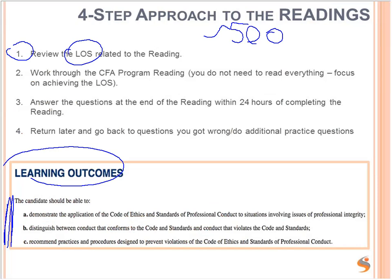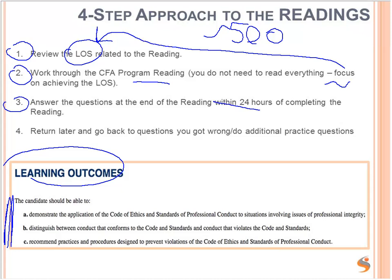There are 58 readings in total. Then work through the CFA program reading — you don't need to read everything; focus on the learning outcome statements. Answer the questions at the end of the reading within 24 hours of completing the reading. That is to check that you've retained the knowledge, because it's very easy to forget everything. Make sure you do practice questions — that will make the knowledge stick. Then return later to go back to questions you got wrong or to do additional practice questions. Mark the questions you got wrong so you can go back and make sure you're doing them right.